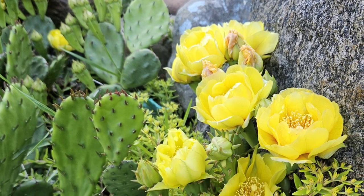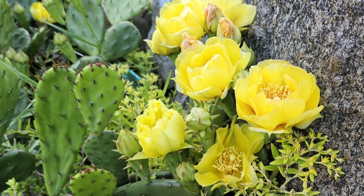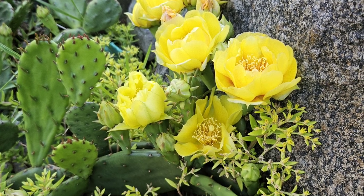While taking a walk, I saw these blooming cacti. I really want them for my yard now.